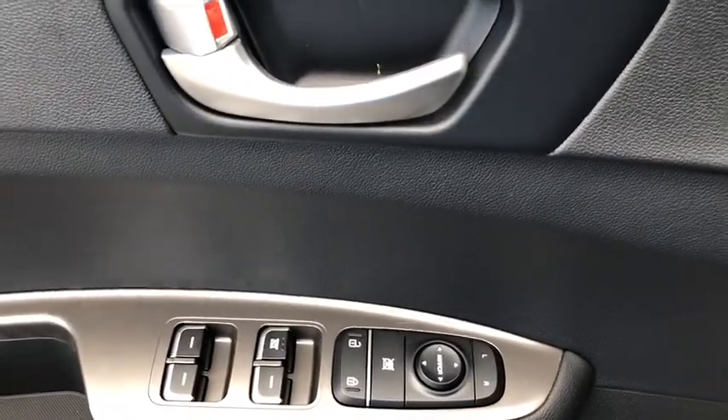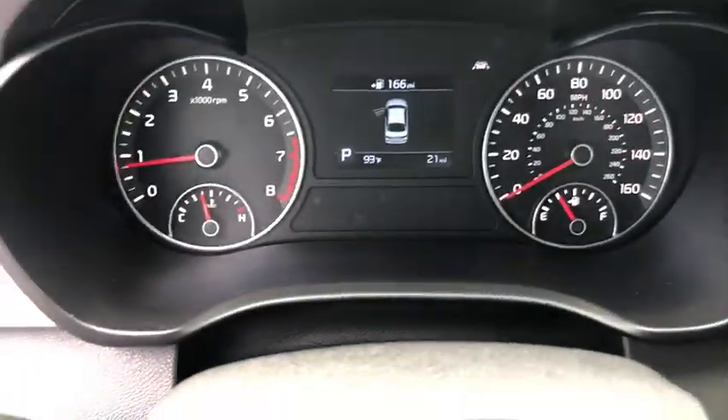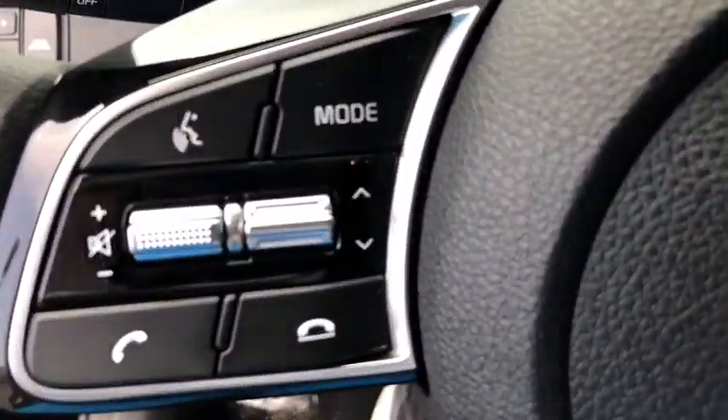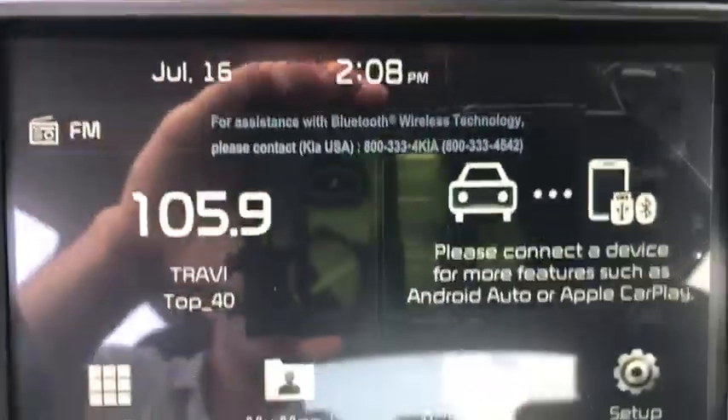Its smooth-flowing lines speak of grace and style and offer a strong hint of European luxury. Here are some of this vehicle's great options: back-up camera, anti-lock braking system, steering wheel audio controls, keyless entry, lane departure warning, traction control, stability control.